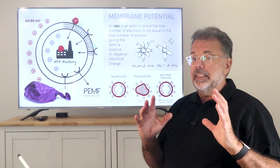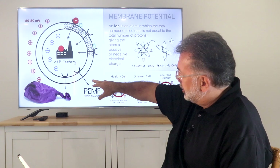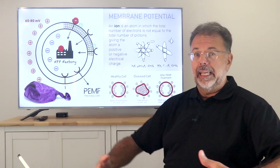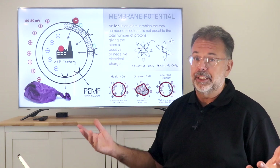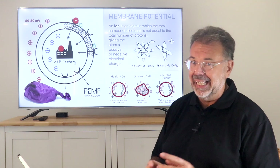When you look at the cell itself, we can see there is a lipid layer on the outside protecting the cell, with an internal factory of ATP production. If that is in balance — equal amounts of positive and negative within the cell — the cell has a healthy membrane potential that allows it to work optimally, usually between 60 and 80 millivolts.